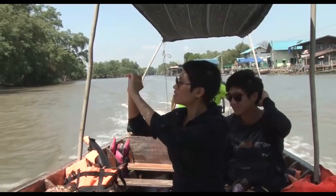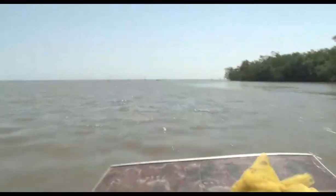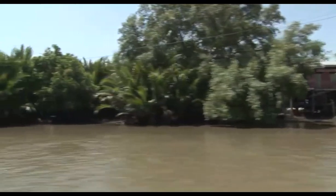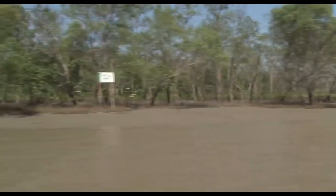The fun begins when you whizz down the Klong Canal, which gives the area its name. The area's mangrove forest once suffered from deforestation and pollution from shrimp farm contractors. Thanks to a reforestation project and coastal ecosystem management since 1991, the forest has been revitalised.